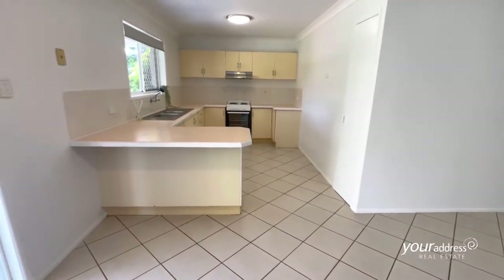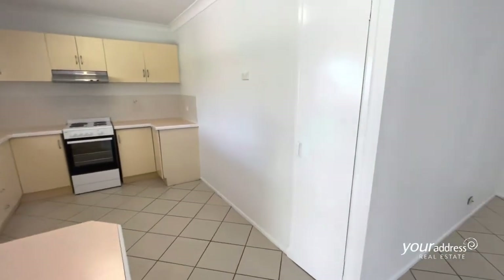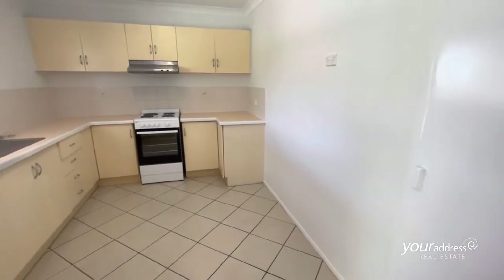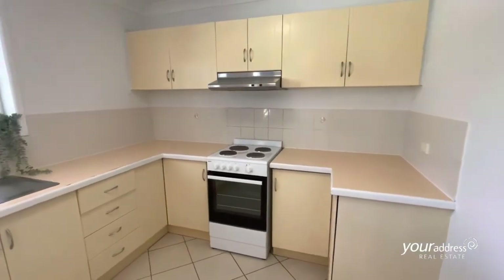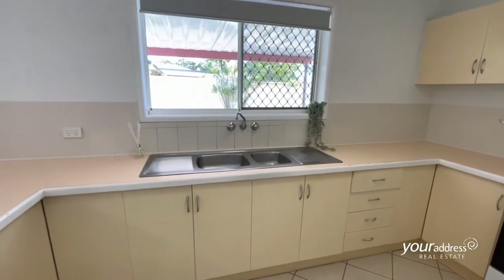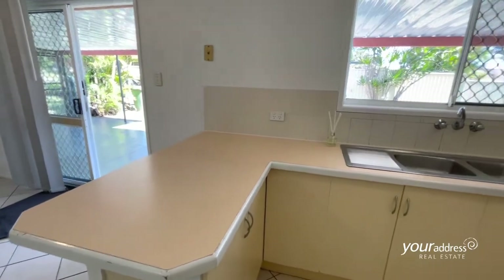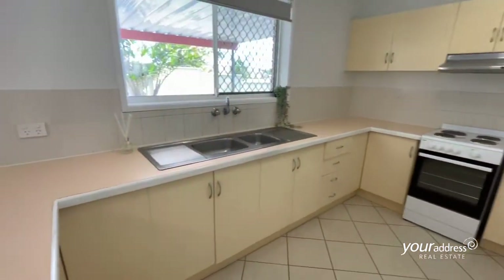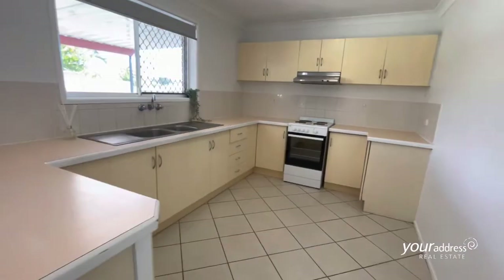Good sized kitchen, complete with pantry, electric stove, and range hood. Plenty of scope for improvement, but plenty of cupboard space.